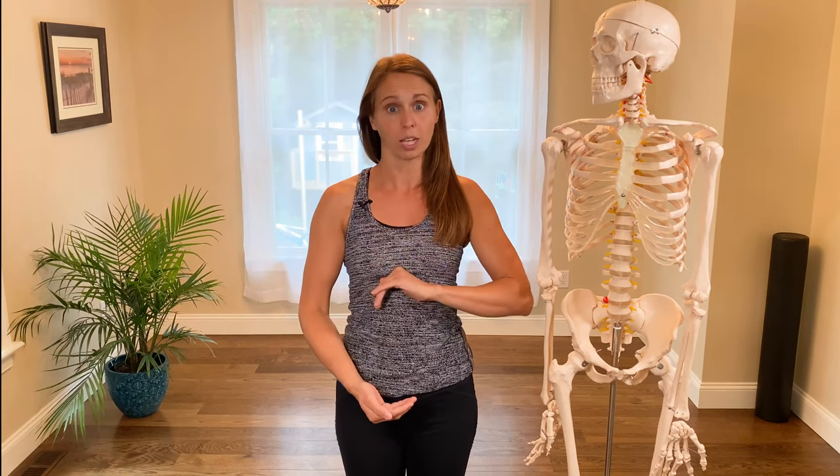Just like our diaphragm is in a dome shape on the top, our pelvic floor is in an opposing dome shape on the bottom. So think about it as: pressure comes down, catch the pressure, then exhale — pressure comes up, diaphragm comes up. We get a little return of the pelvic floor and our pelvis to their natural resting positions.